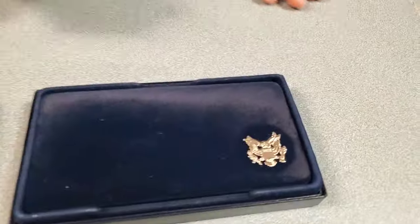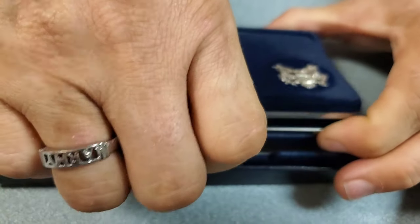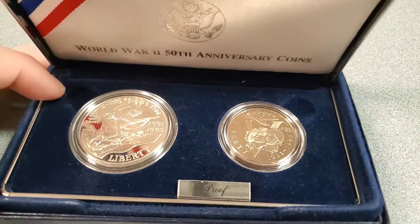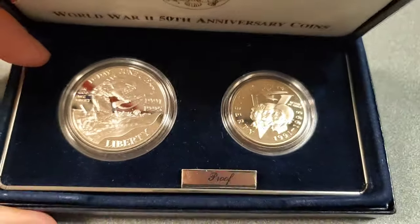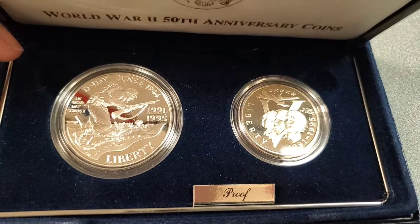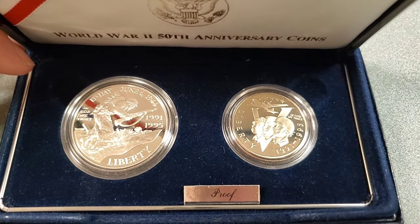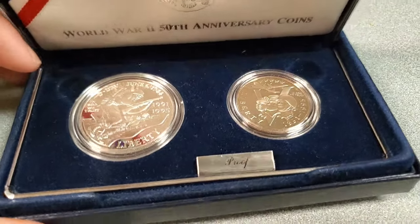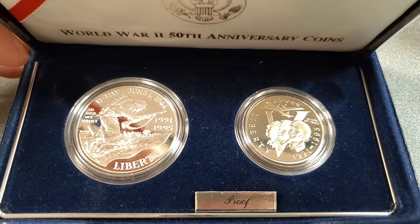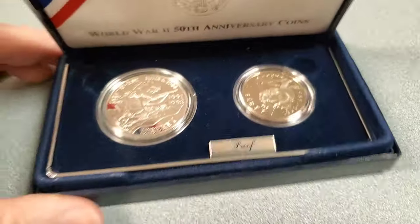World War II 50th Anniversary - this is a big fancy jewelry box. This is, again, 90% silver. Those are just cool-looking coins. Are those all military people? These are like V-Day commemorative coins.